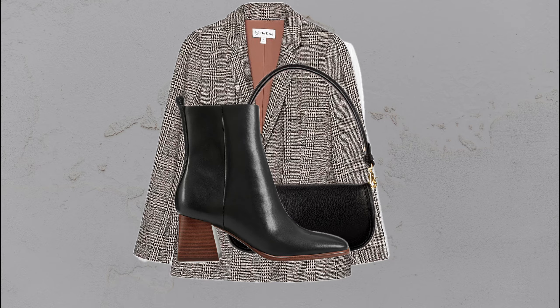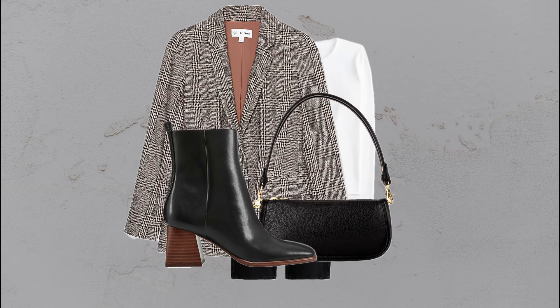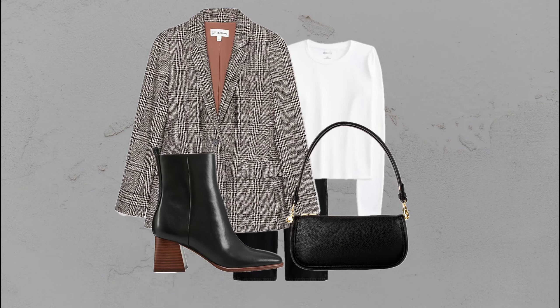Black jeans, a white top, and a plaid blazer — simple yet bold, making a statement with minimal effort.